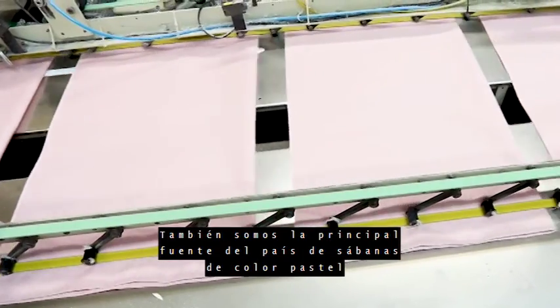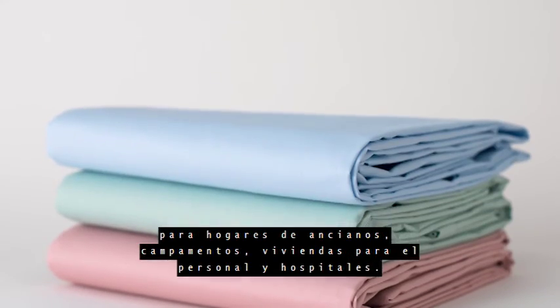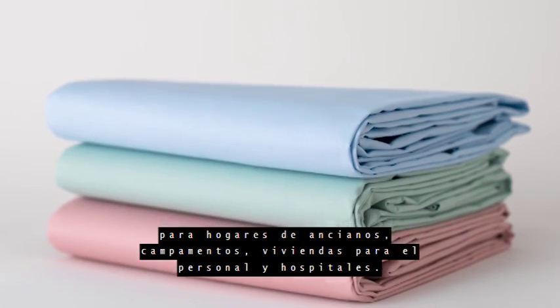We are also the nation's leading source of pastel colored sheets for nursing homes, camps, staff housing, and hospitals.